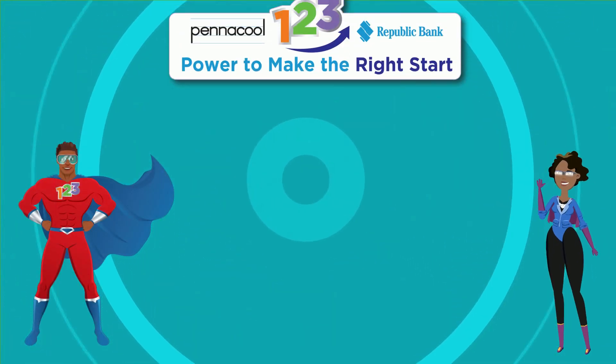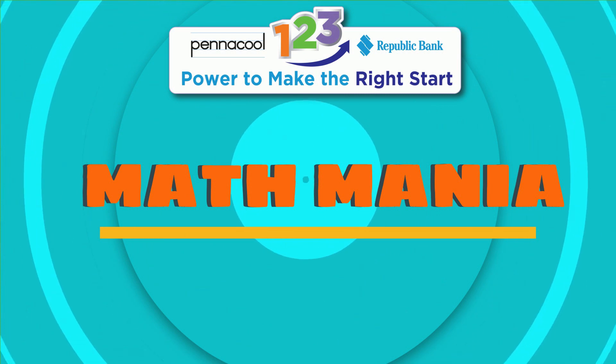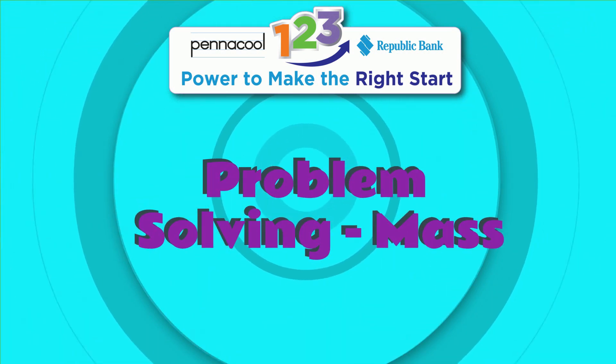Hello everyone, welcome to Pinnacle Math Mania. My name is Captainess123 and today we will be working on solving problems with maths.